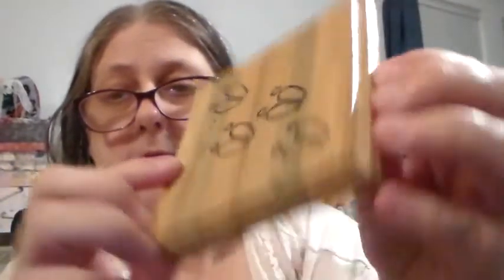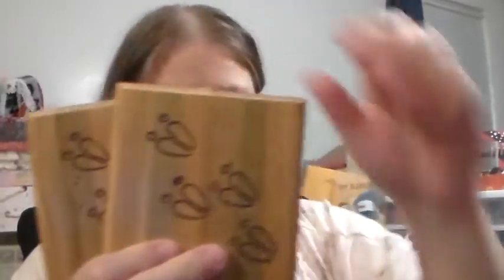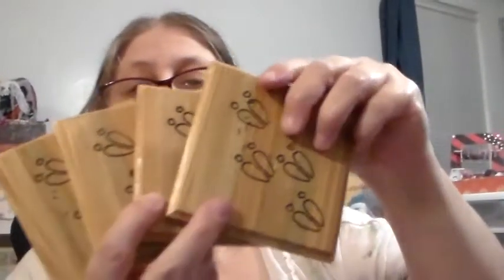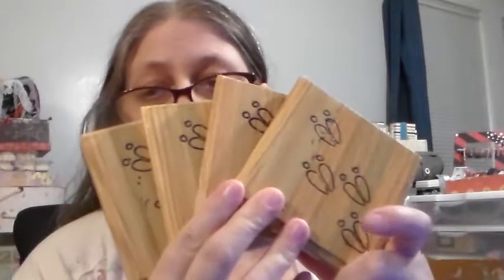Let me show this side. Like I said, there's four of them — a set of four. And he is selling them, the whole set, for $15.